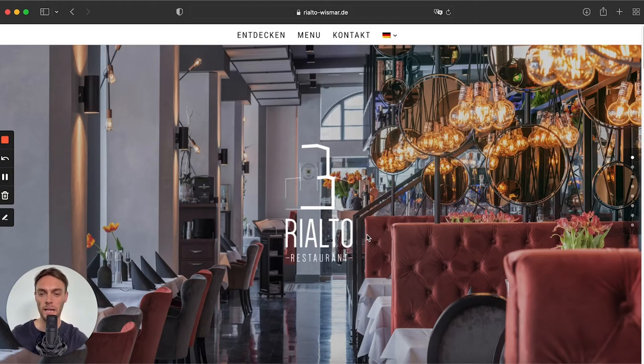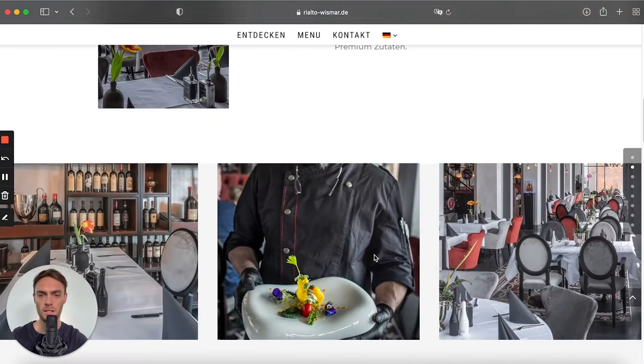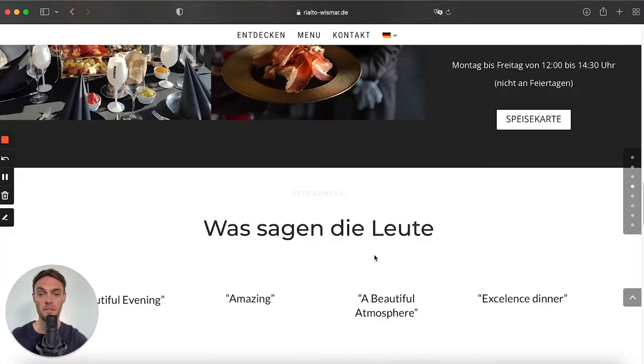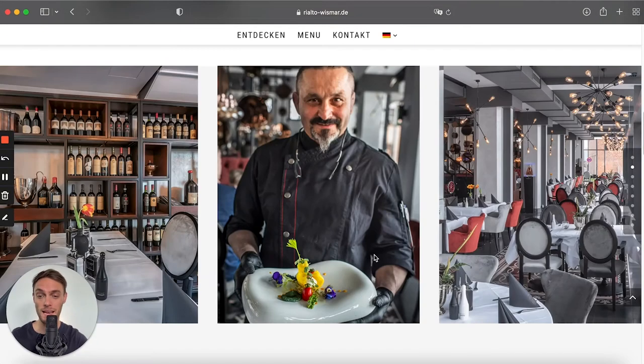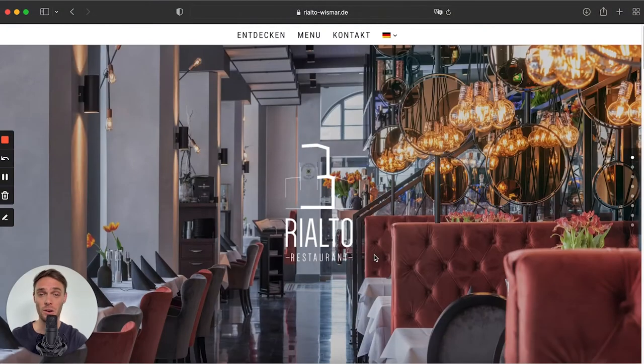Next is Rialto Wismar, a restaurant based in Germany. I absolutely love how they use big, bold images combined with really subtle fonts — very elegant. The website also has some fun scrolling animations as you click through, which makes the website feel really alive. Very inspiring and very well done. Amazing images, nice and clean web design, and nice scrolling animations.